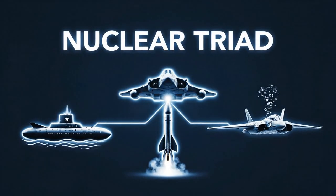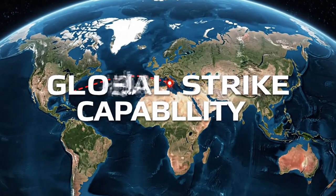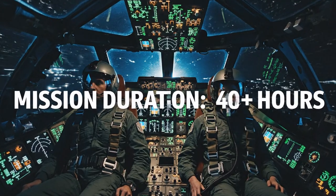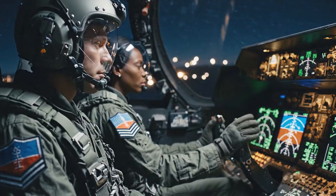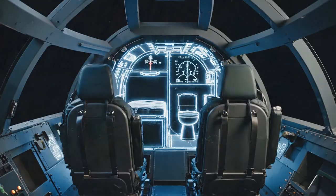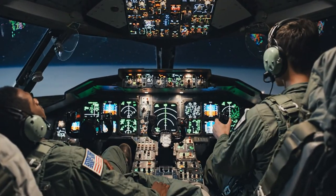The B-2 is the stealth leg of America's nuclear triad, designed to deliver nuclear weapons. It has an unrefueled range of 6,000 nautical miles, and with aerial refueling its range is unlimited. A B-2 crew can take off from Missouri, strike anywhere on Earth, and fly home. These missions are marathons — we're talking 30, even 40 hours. It's just a two-person crew: a pilot and a mission commander. They trade off flying, navigating, and managing the weapons systems. The cockpit is pressurized, and there's a small space behind them with a cot, a chemical toilet, and a microwave. One pilot can take a nap while the other flies — they live inside this $2 billion weapon for almost two days straight.